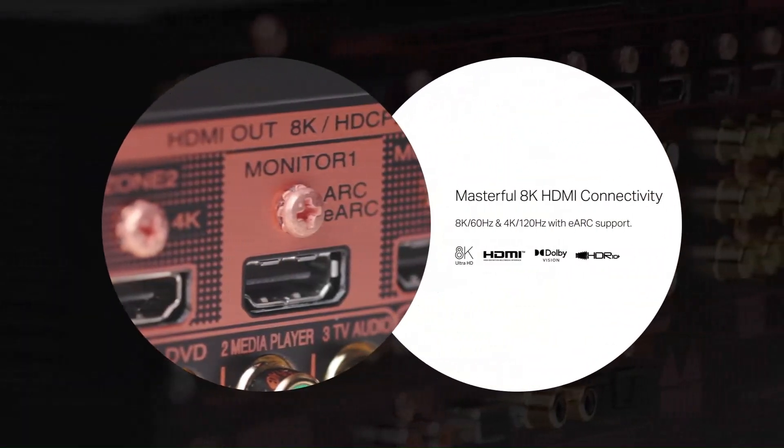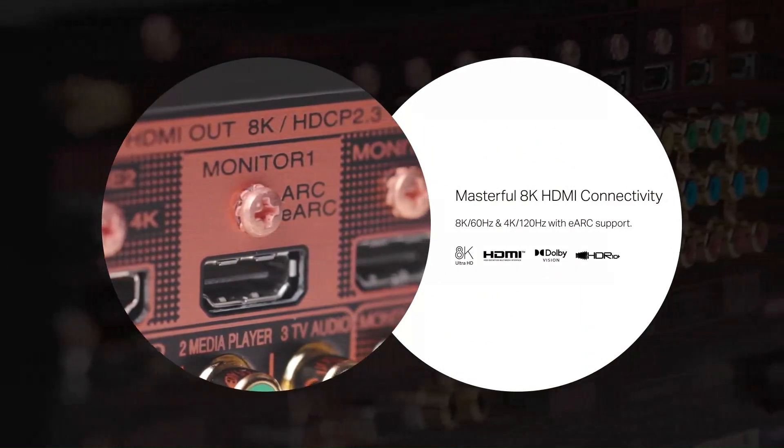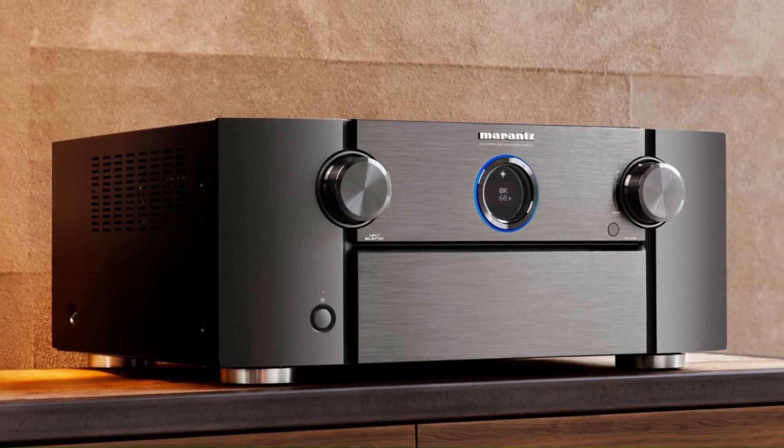With HDMI 2.1, it offers 8K/60Hz and 4K/120Hz pass-through, plus HDR10+, Dolby Vision, and VRR for stunning visuals and smooth gaming.